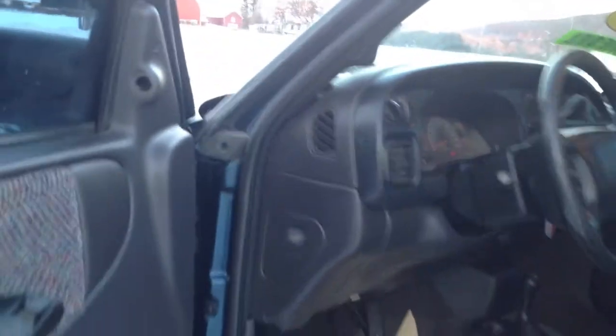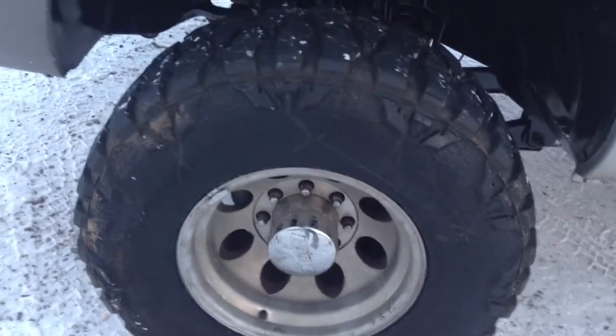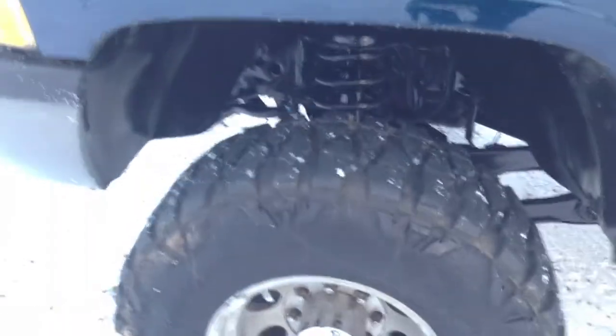This truck is super clean underneath — super, super clean. Nice tires on this, baby. Look at what we have here — look how much depth is there on the tires. What a clean truck.